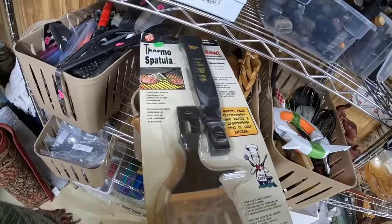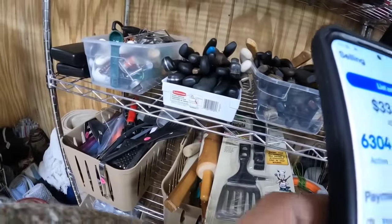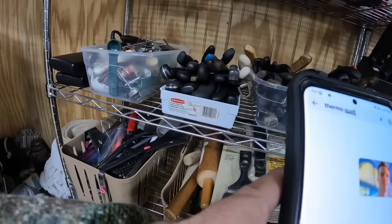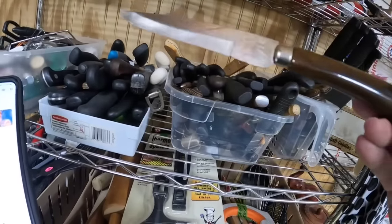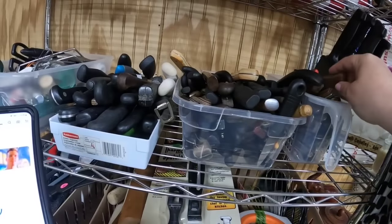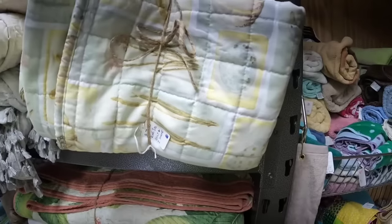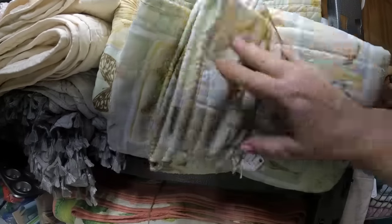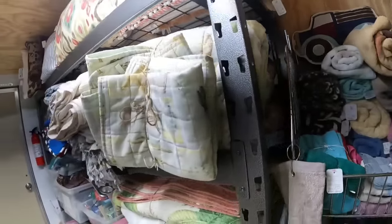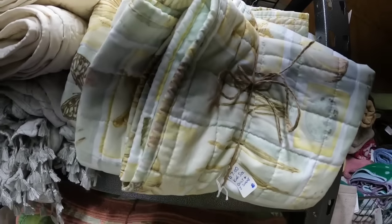This is like an as-seen-on-TV thermo-spatula — I did look it up on my phone. Out in the shed I had a signal; inside the store I did not. My GoPro is about to die, so I'm going to finish looking through the shed. They've got a $7 king bedding set — amazing prices at this thrift store, and some really amazing stuff. I think the camera is going to die right now, so I'll be back in just a second.